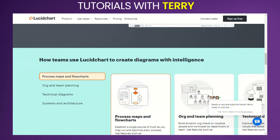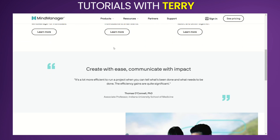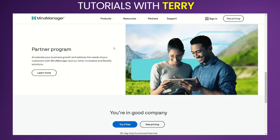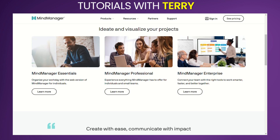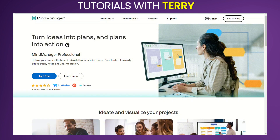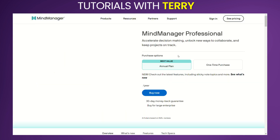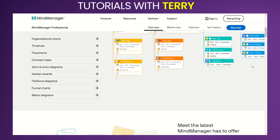So, what can we conclude with? MindManager is a powerful tool for mind mapping and project management, suitable for both individuals and teams. Its robust set of features, integration capabilities, and strong visualization tools make it a valuable asset for organizing information and managing projects. While it may have a higher price point and steeper learning curve, the benefits it offers can outweigh these drawbacks for many users.